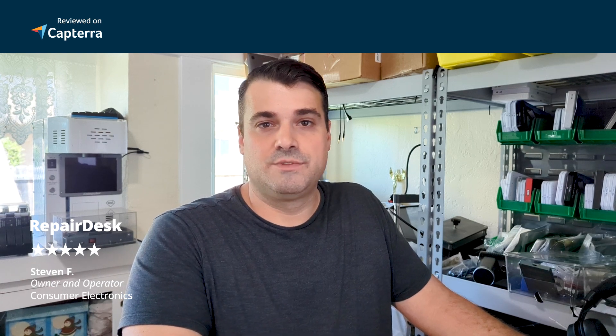RepairDesk is like a comprehensive point of sale software, so you can pretty much track everything instead of having it in Excel spreadsheets. That's what I did before — I was using Google Sheets — and it's very disorganized. I didn't calculate things correctly. RepairDesk kind of helps you do all of that and track your jobs, packages, and all that kind of thing. It's a comprehensive suite you can use instead of creating your own system — why would you reinvent the wheel?